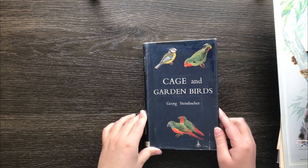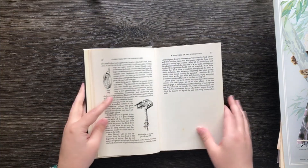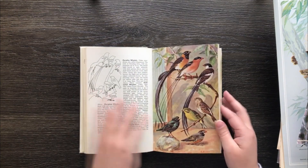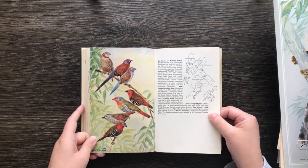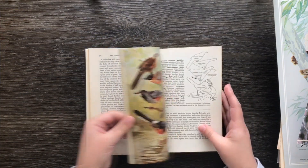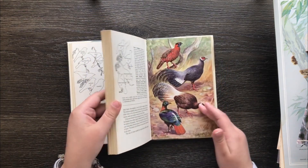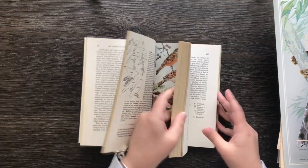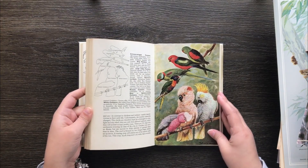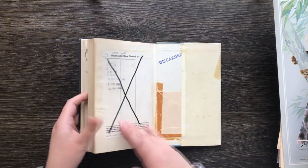Cage and Garden Birds — another ex-library book. It's got some beautiful illustrations in here, kind of glossy-paged illustrations. These types of birds are fantastic just for cutting out separately or even using the whole page because they are pretty small. Some budgies, beautiful parrots — so that one's cool.